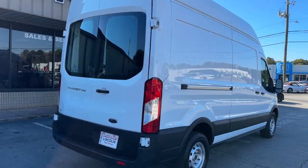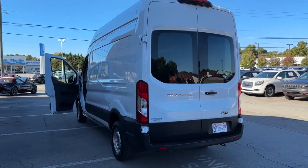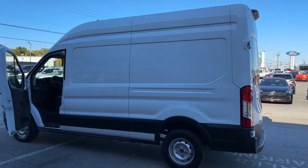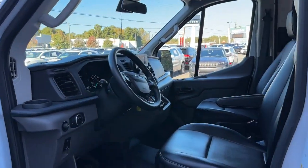These are just some of the great options this vehicle comes with: keyless entry, backup camera, lane keeping assist, Bluetooth connection, steering wheel audio controls, Wi-Fi hotspot, vehicle anti-theft system, stability control, rear wheel drive, and locking limited slip differential.